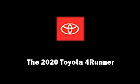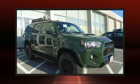Sensibility and practicality define the 2020 Toyota 4Runner. It features an automatic transmission, four-wheel drive, and a four-liter six-cylinder engine.